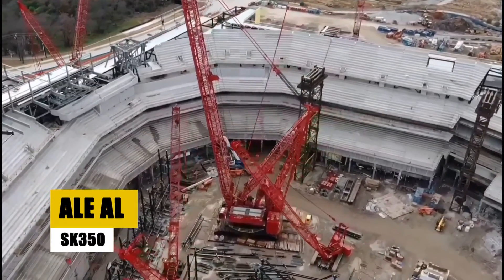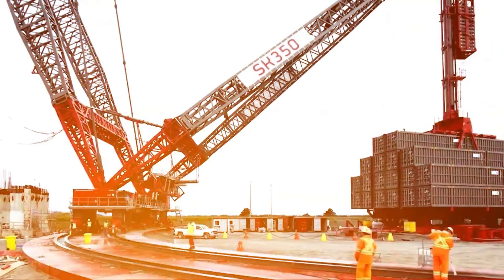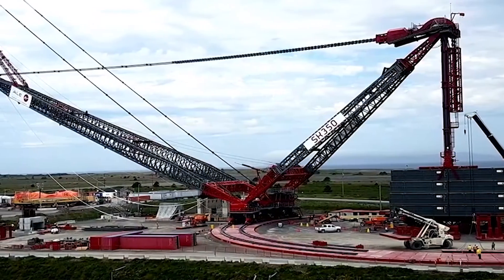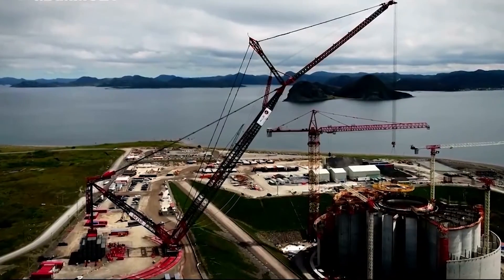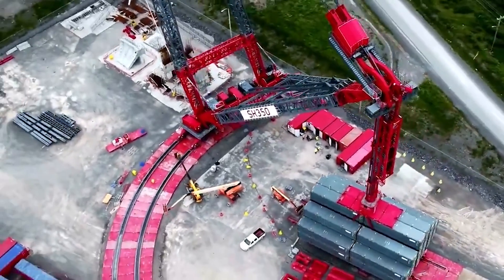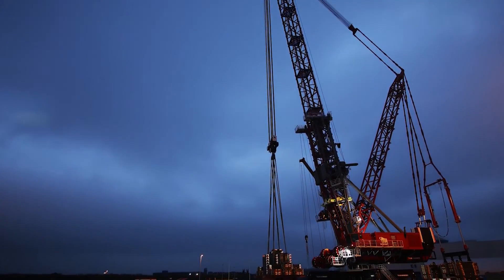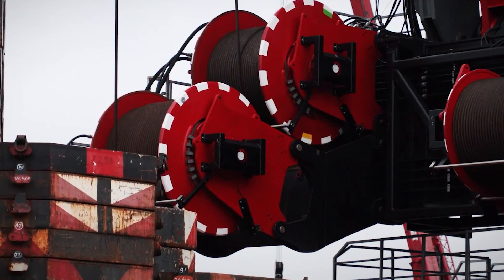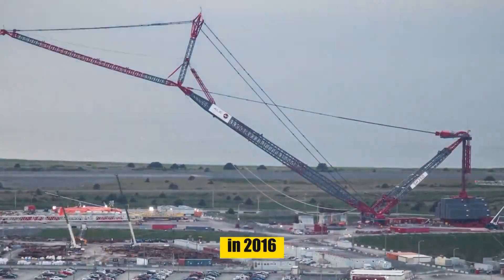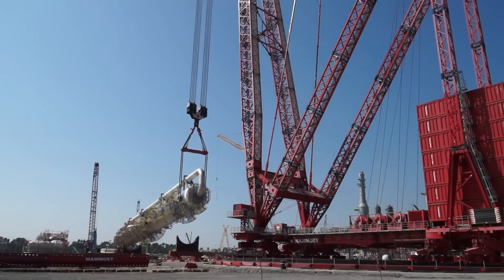Next in our lineup is the ALE SK350, a super-heavy lifter that has redefined the boundaries of land-based cranes with its unparalleled capacity. Launched in 2012, the AL-SK350 boasts a staggering capacity of 5,000 tons and a 354,000-ton-meter load-moment capacity, making it 77% more powerful than its closest competitor. Designed primarily for super-heavy lifting, it features a main boom stretching up to 141.2 meters, complemented by a 120-meter fixed jib. This configuration was rigorously tested in 2016, where it successfully lifted a 5,000-ton load, cementing its status as the world's highest-capacity, land-based crane.